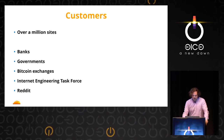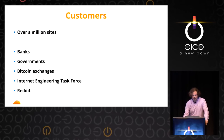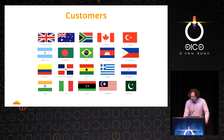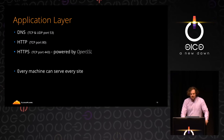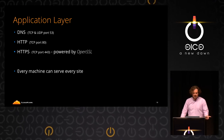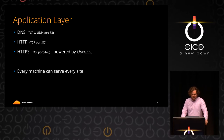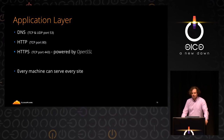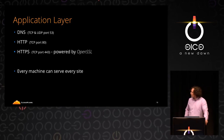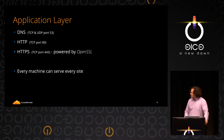There are over a million sites on Cloudflare, including banks, government websites, Bitcoin exchanges — almost every Bitcoin exchange is on Cloudflare — the IETF's website, Reddit, it goes on and on. What Cloudflare does is essentially three services: DNS, HTTP, and HTTPS, which is powered by OpenSSL and Nginx. The architecture is very simple in that every machine we have can serve every site. Thinking back to Heartbleed, you can see why this would be a really, really bad situation.